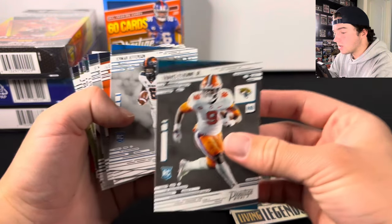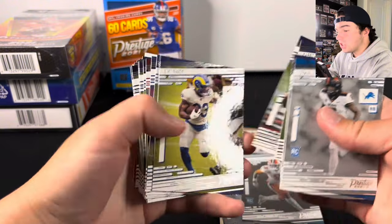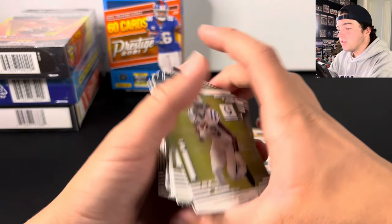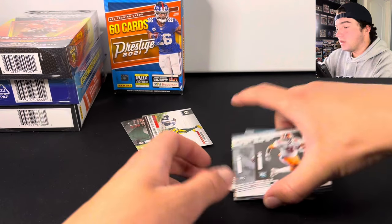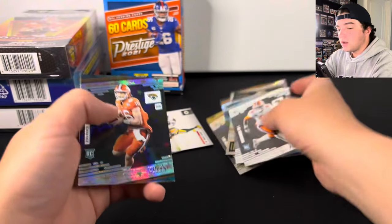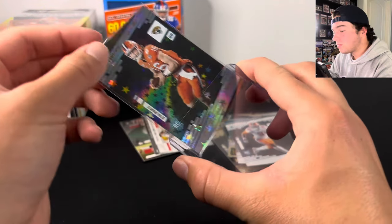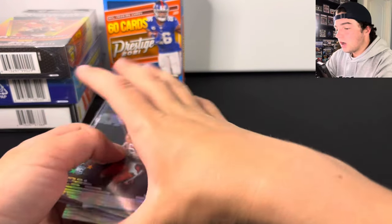Justin Fields, DeVonta Smith, and there was also Travis Etienne in there. Then you're just going to have a ton of base after that. Like I said, if you're a new collector, these are a nice product to get, but all these base cards right here — not even worth a dollar. These did cost the same as a Blaster Box when they came out. Now 2021 products have gone down way in price because of the players in that class, so you can pick these up for about $10 to $20 each. That Trevor Lawrence is probably the best card we pulled from that one — definitely more than I was expecting.